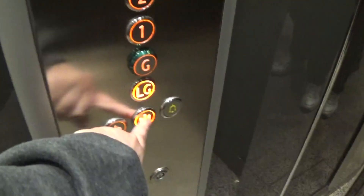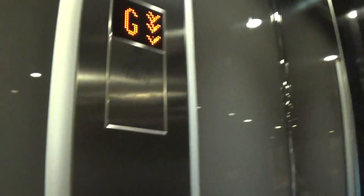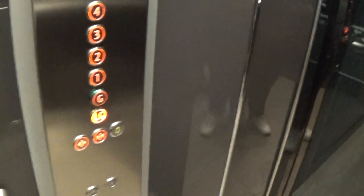Two sets of fixtures, two sets of indicators. Start off by going down to LG first. LG opens up over here.